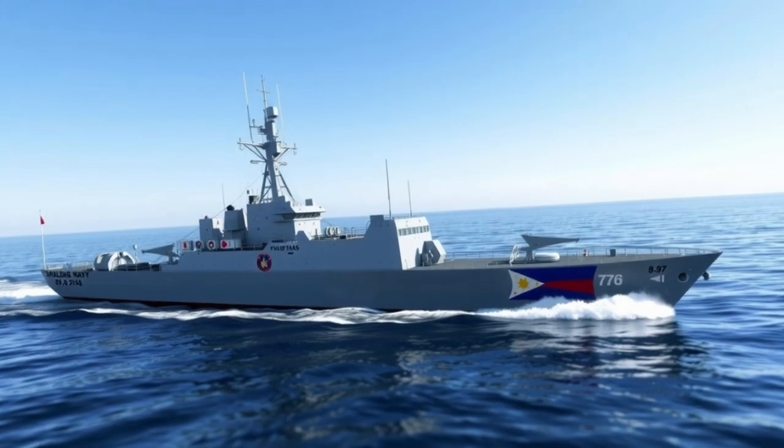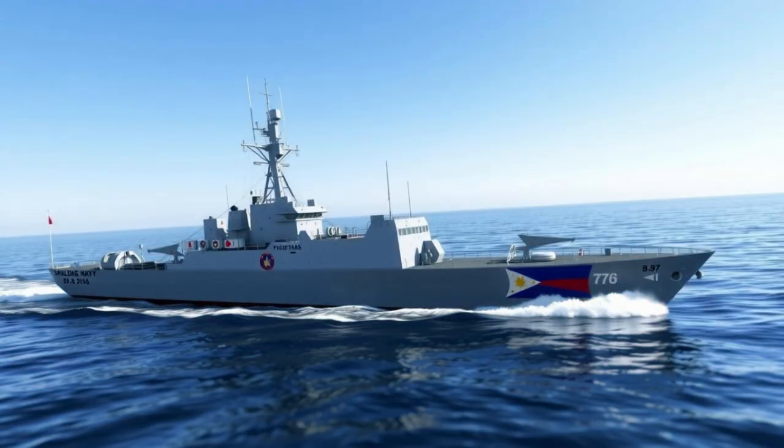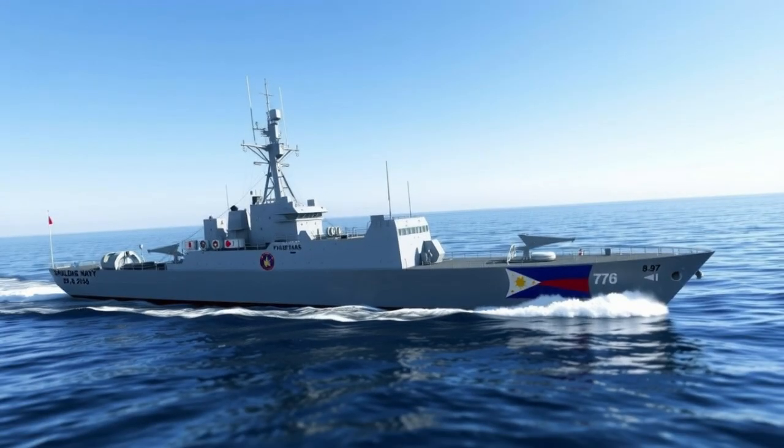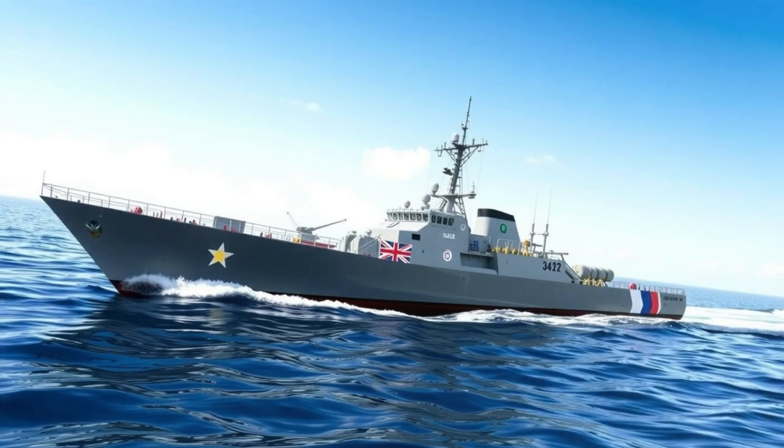The Shaldeg MKV Fast Attack Interdiction Craft is an Israeli-designed fast attack craft developed by Israel Shipyards. The Philippine Navy acquired these vessels to strengthen its maritime security, especially in coastal areas, choke points, and territories requiring rapid deployment.